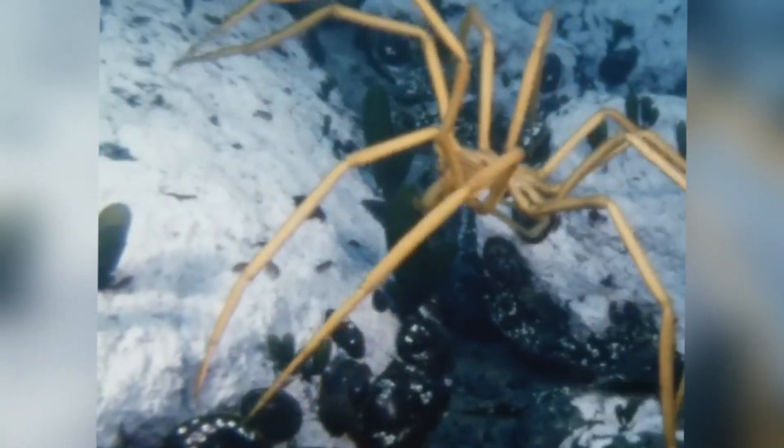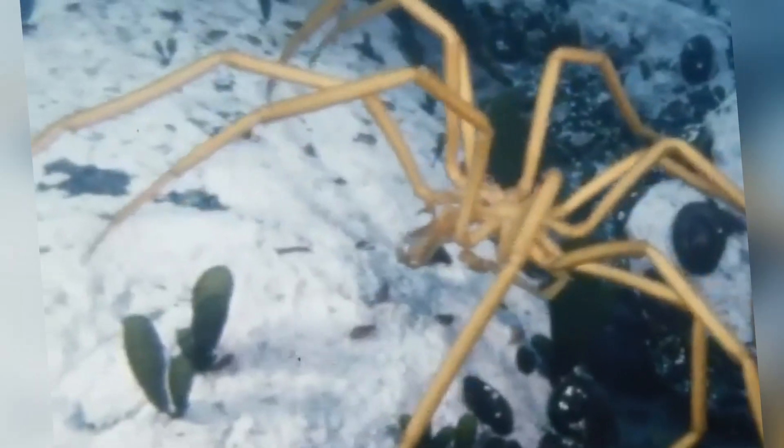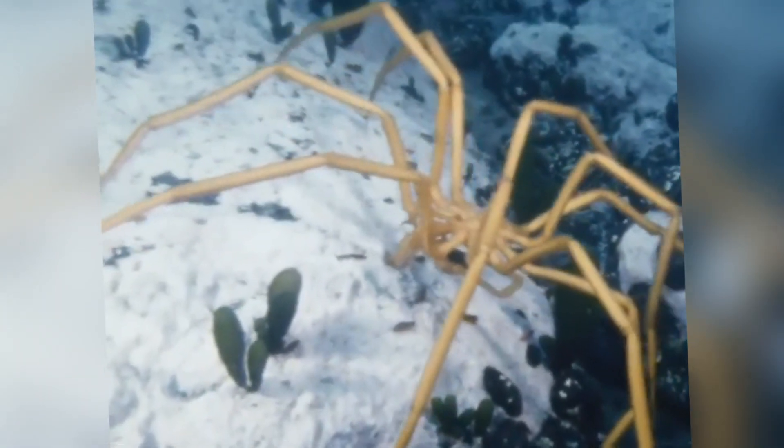On the opposite end, the Antarctic giant sea spider can have legs spanning up to 70 centimeters or over two feet across. Scientists believe this polar gigantism may be related to the cold, oxygen-rich waters allowing them to grow larger, with slower metabolisms and reduced predation pressures. In simpler terms, it's kind of like living in an all-you-can-eat buffet with very few bullies around.